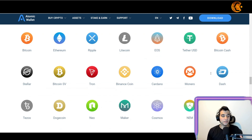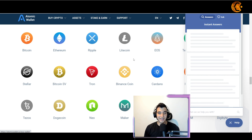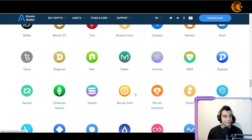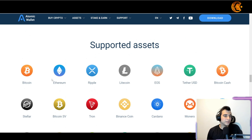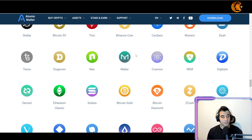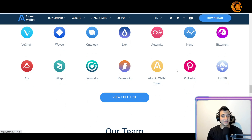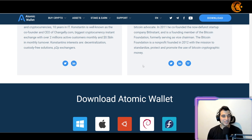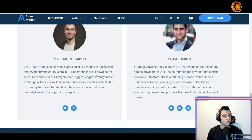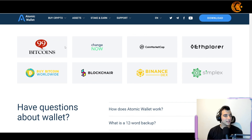You can click on 'Help' to get support at any time. Their supported assets include well-known coins like Bitcoin, Ethereum, Ripple, Tether USD, Dash, Monero, Cardano, Binance Coin (BNB), Dogecoin, Ethereum Classic, Ravencoin, and the Atomic Wallet token itself. If you want to feel more confident, you can visit their LinkedIn to read about the team, watch videos, and see their major partners like 99Bitcoin, CoinMarketCap, Binance, and more.